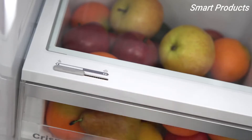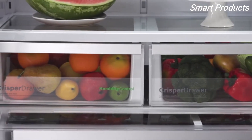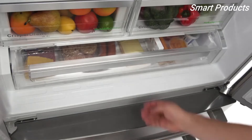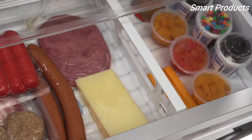The humidity-controlled crispers offer lasting freshness so your fruits and veggies stay crisp and delicious. The dual air-cool system means even temperatures, keeping food and air fresh, while the full-width chiller drawer with an adjustable divider provides extra cold storage.